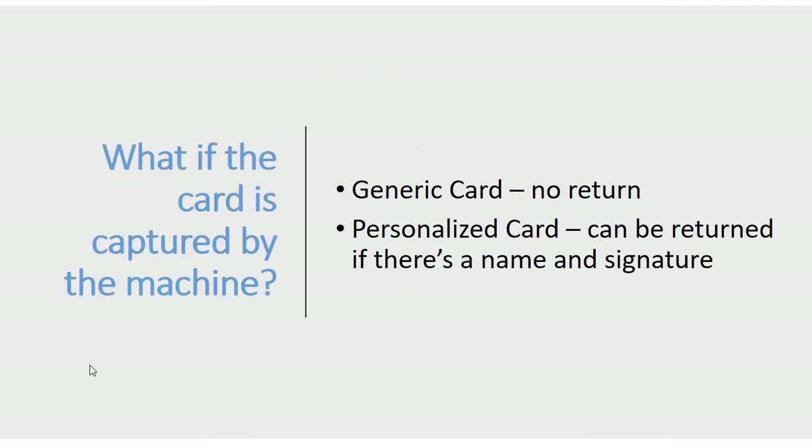What if the card is captured by an ATM machine? For a generic card with no name on it, there is no return — you'll have to reapply and pay 120 pesos for a new card plus 100 pesos for activation. For a personalized card, you can still retrieve it if it has your name and signature. So as a tip: as soon as you receive your personalized card, affix your signature immediately.